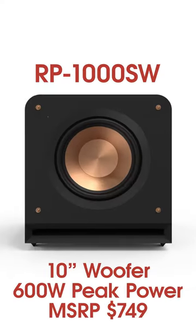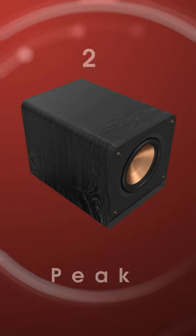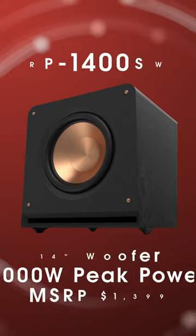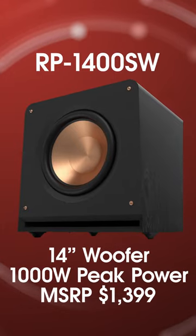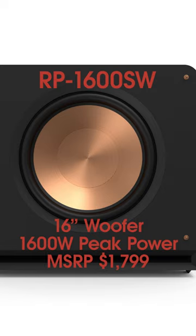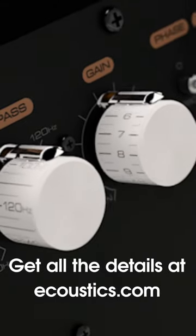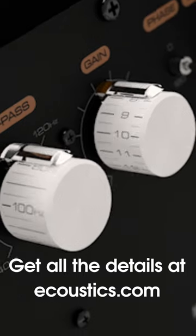Here are some quick specs. Get the full scoop by reading the corresponding article on ecoustics.com.